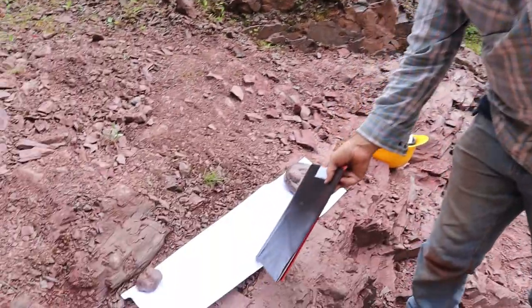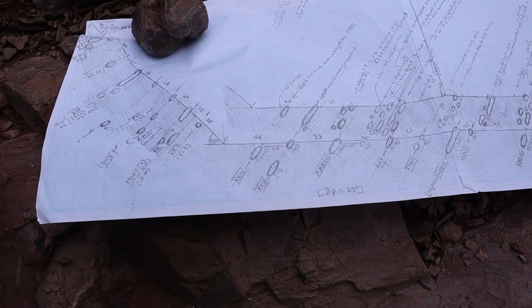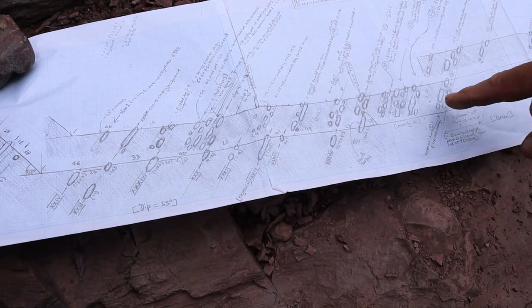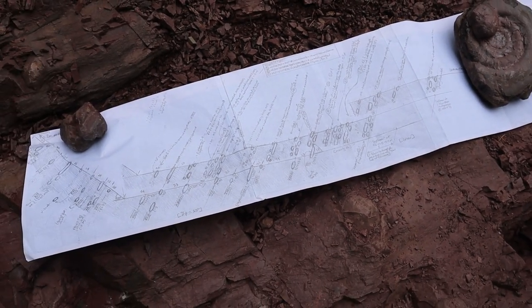So eventually I created this cross section here - this is a scale, and that's about one metre across the outcrop. What I've worked out are these bands of limestone nodules, these concretionary things, with muds in between, and this is the succession I've worked out stratigraphically.